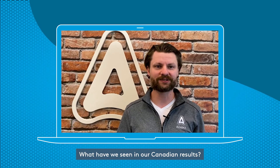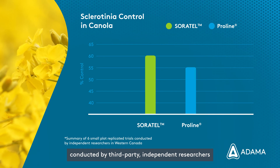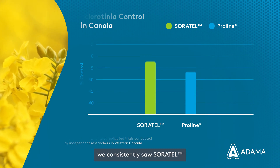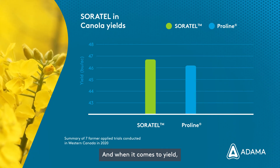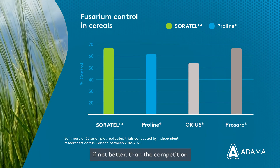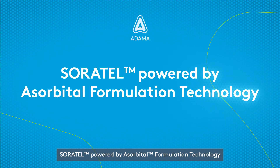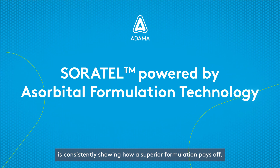What have we seen in our Canadian results? In our replicated small plot trials, conducted by third-party independent researchers, we consistently saw SoreTel had increased control versus the competition. And when it comes to yield, in our large farmer-applied trials, we proved SoreTel is just as good, if not better, than the competition. SoreTel, powered by asorbital technology, is consistently showing how a superior formulation pays off.